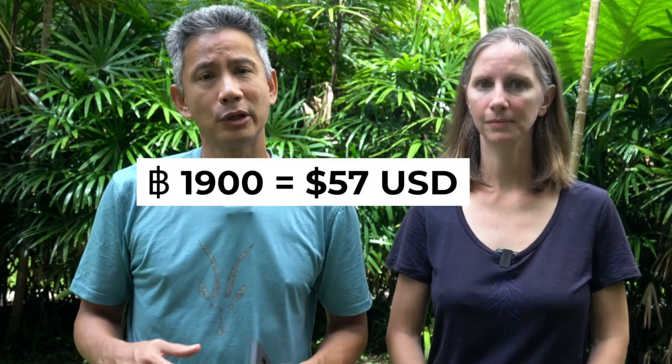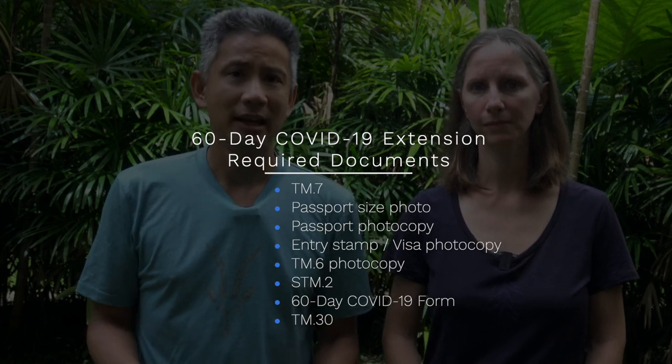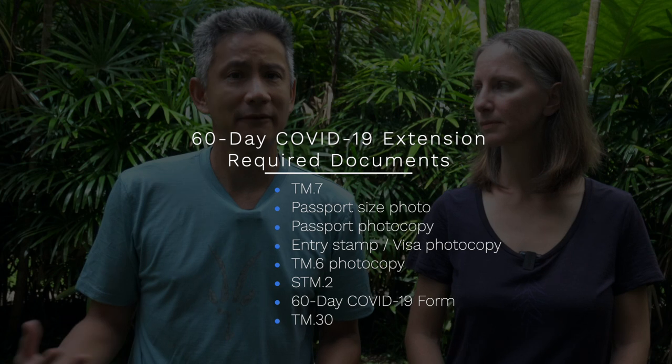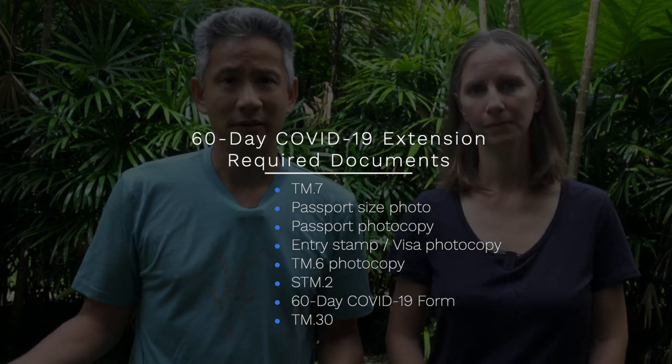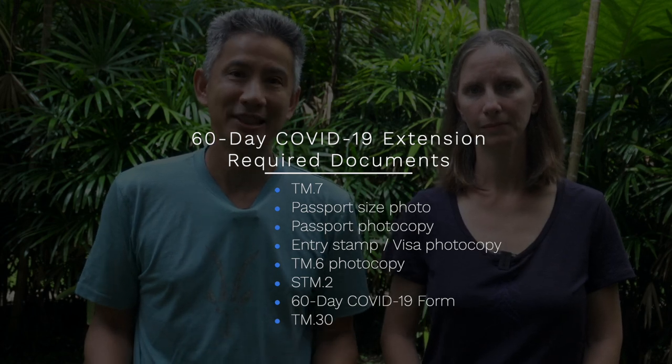The cost for the 30-day extension - and the same for the COVID 60-day extension - is 1,900 baht per person. If you are applying for the COVID 60-day extension, which is currently valid until November 26th (we don't know if they'll extend it further), in addition to all the 30-day forms you also need to fill out an STM 2 form and an additional COVID 60-day form which I couldn't find online - you may just have to go and fill it out there. It basically asks your reason for wanting to stay in Thailand, and one of the checkboxes is "because of the continuing pandemic," which is what we checked.